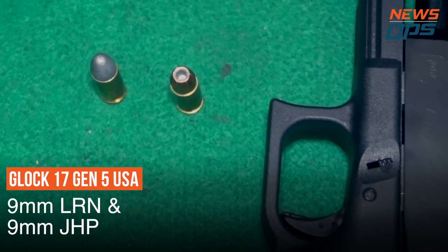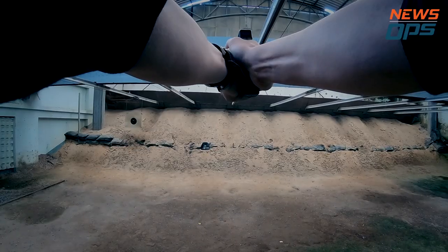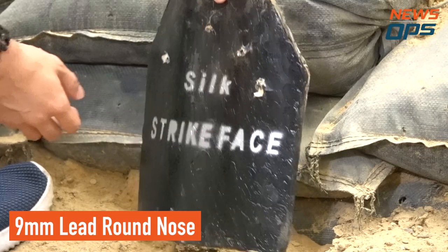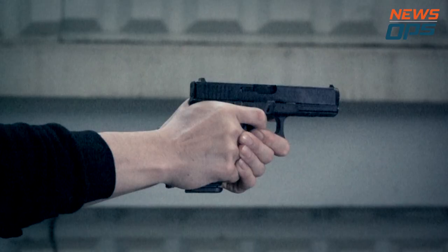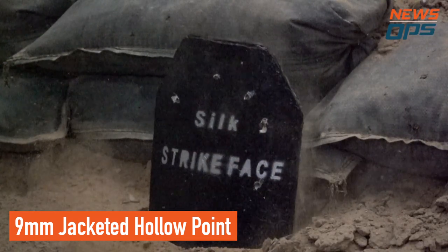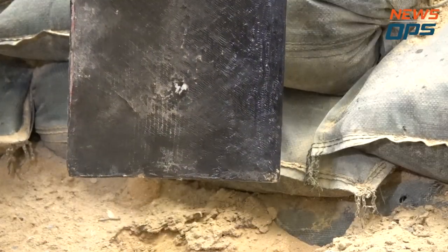Next up, the famous 9mm. I use my brand new fifth generation Glock 17, shooting the lead round and jacketed hollow points, which are said to be more destructive and cause cavitation upon impact. We start to see indentations on the back of the plate, but no rounds are close to puncturing it.